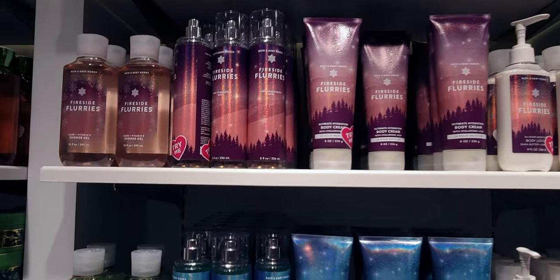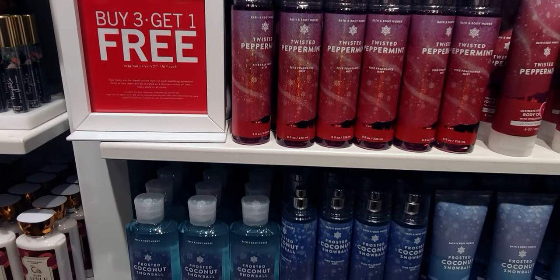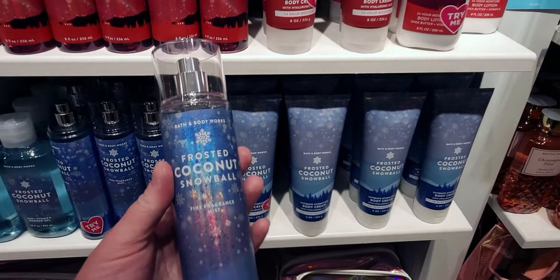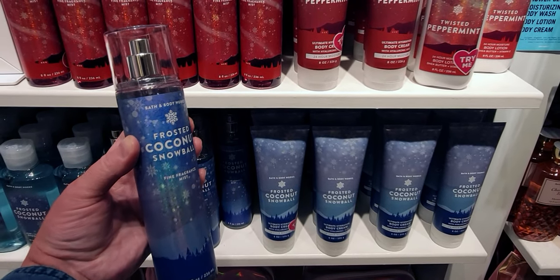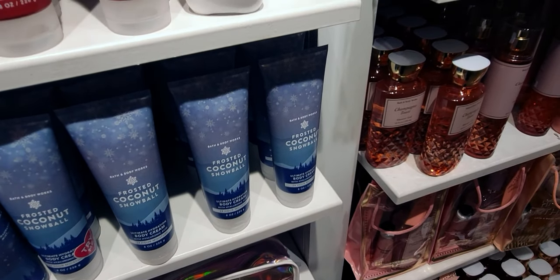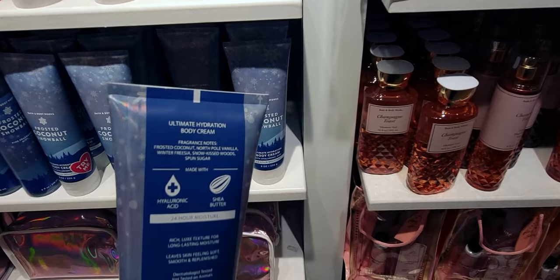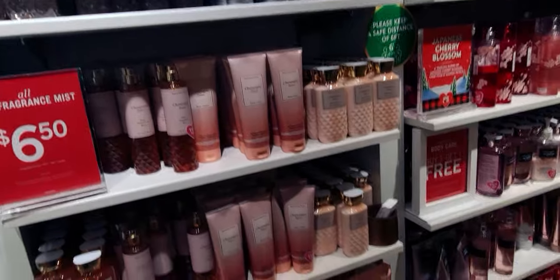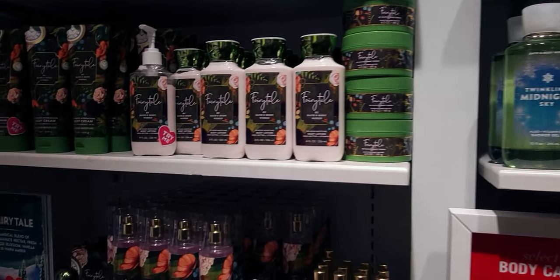All of this is brand new. The Twinkling Midnight Sky is here again, so this is basically a repeat of the last table. Over here they have Frosted Coconut Snowball — really, really pretty with the snowflakes — and the night sky design. The body cream is right next door to it. Notes are north pole vanilla, winter freesia, and snow-kissed something — I didn't catch the last note. There are also gift sets — Fairy Tale.